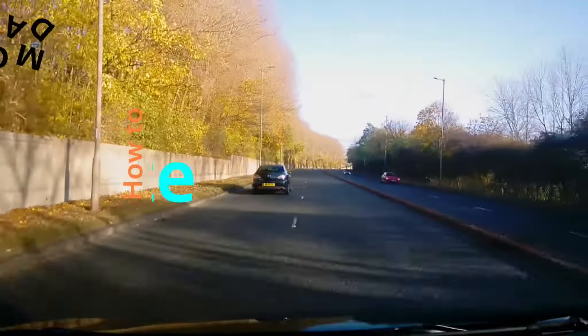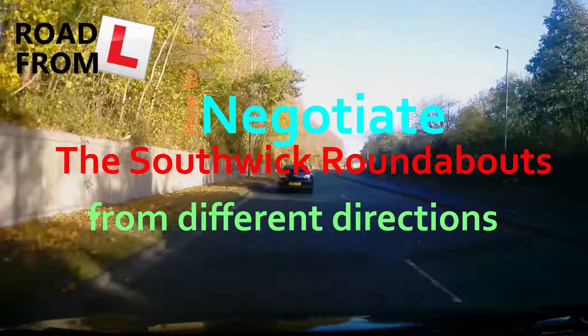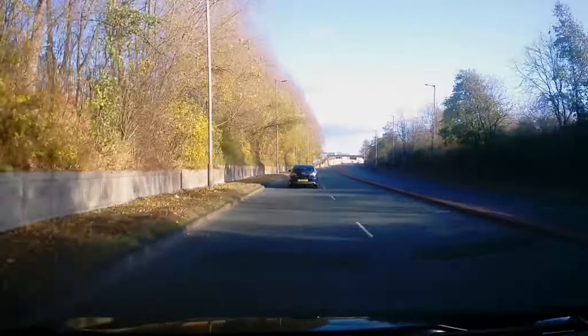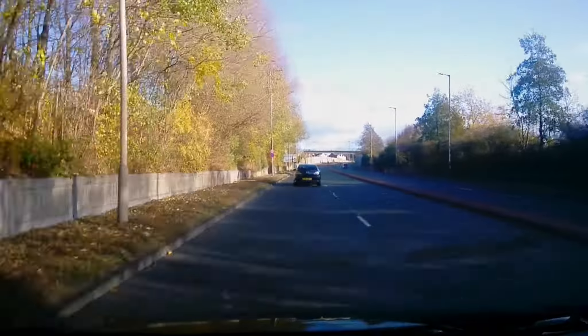How to negotiate the Southwick roundabouts from different directions. This is a popular choice of direction for driving tests, and here's how we negotiate them.